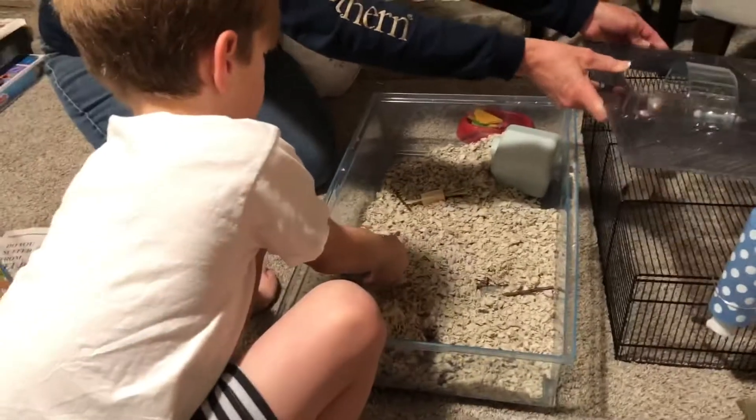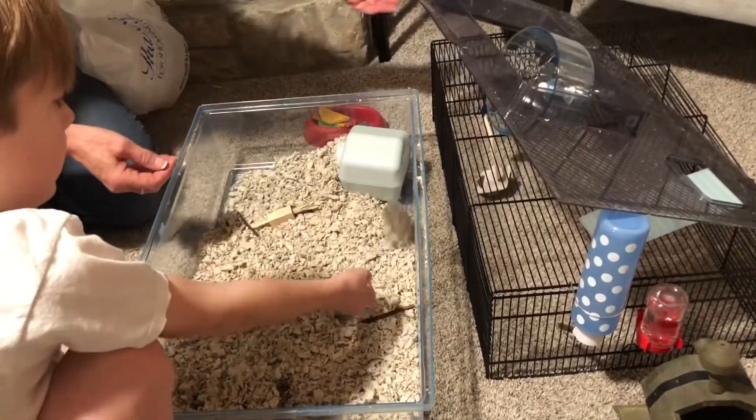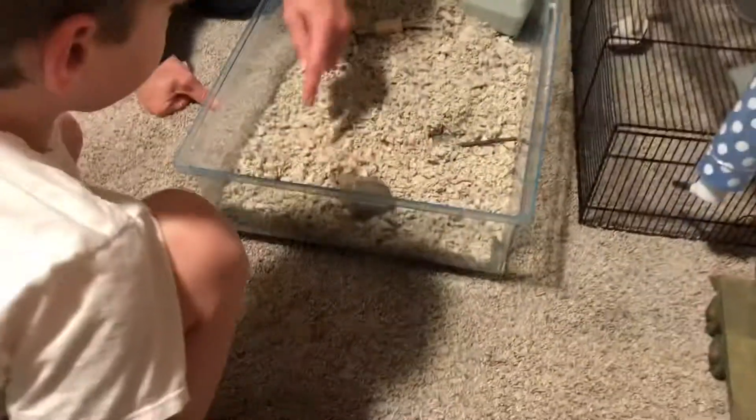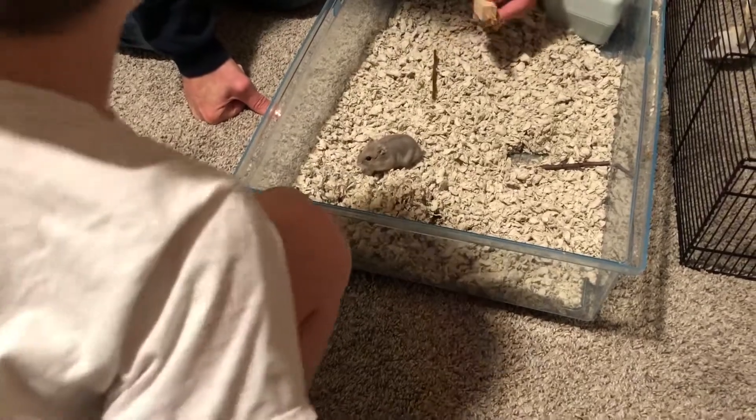Don't chase him. Careful — let mommy get him, Alex. Let me show you so he doesn't bite. He likes to burrow down in there. We want to make sure we have some of the...